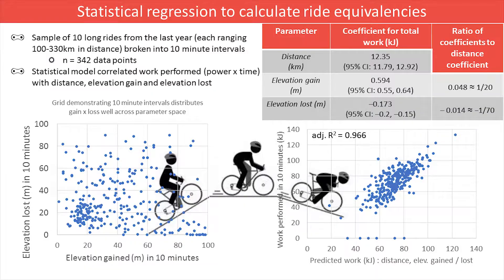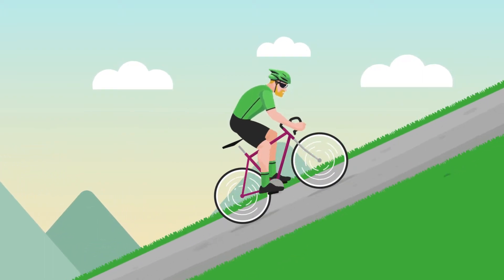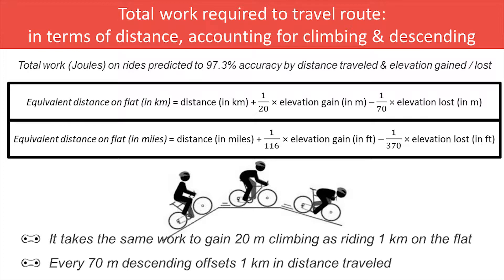I extracted data from some of my long rides ranging between 100 and 330 kilometres, and broke all of those rides into 10-minute intervals so that there was a good combination of different elevation gains and losses in each interval. Using statistical regression analysis, I then determined the relationship between work exerted in every interval with the distance traveled and elevation gained and lost. The result was a predictive equation accurate to 97% for the kilojoules of work I would exert for a ride given a profile of distance traveled and elevation gained and lost.